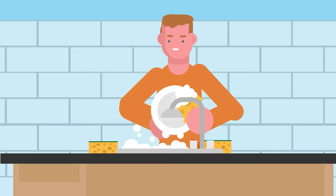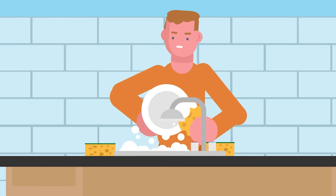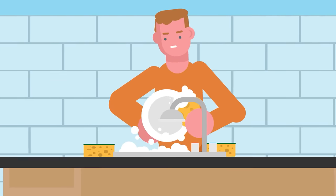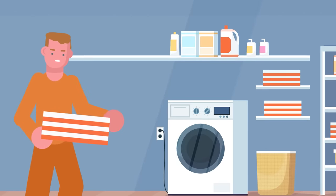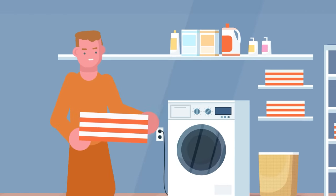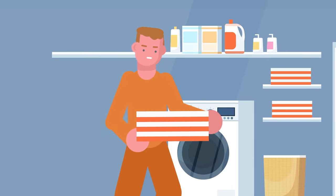Depending on what time it is, the new inmate might get put to work immediately. If it's time for chores, they could be assigned to wash dishes in the kitchen, or maybe they'll be sent to the laundry room where they'll fold freshly washed linens. Since they haven't shown the guards what they're capable of yet, the new prisoner will probably be asked to do menial tasks until work time is over.